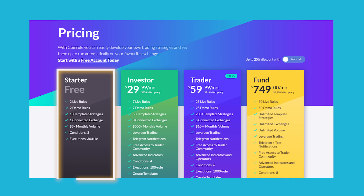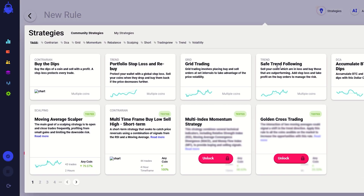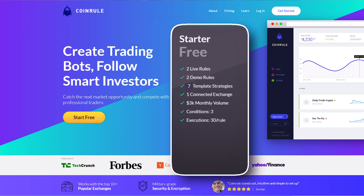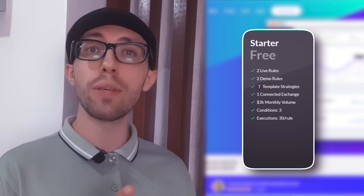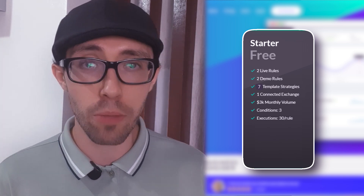Let's talk about pricing. Coin Rule has a free starter plan and three paid plans: Hobbyist, Trader, and Pro. The free plan gives you a taste of the platform's features, while the paid plans unlock more templates, faster execution speeds, and higher trading volumes. The starter plan gives you two live rules, two demo rules, seven templates, one connected exchange, and a max monthly trading volume of $3,000.